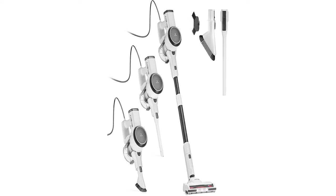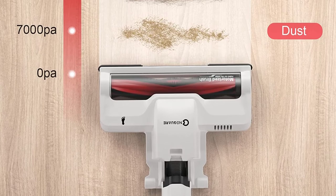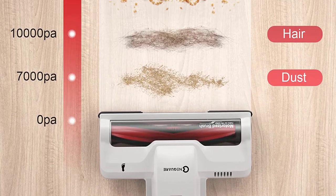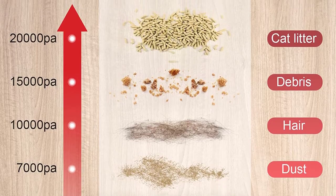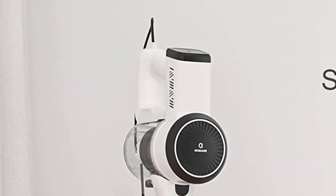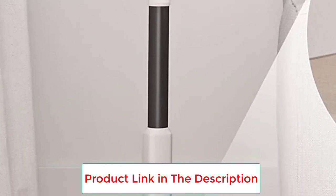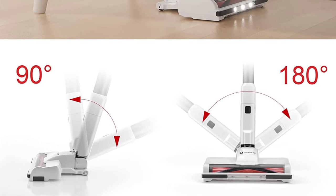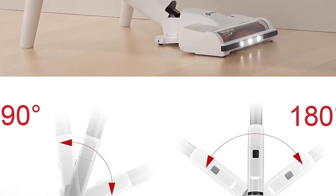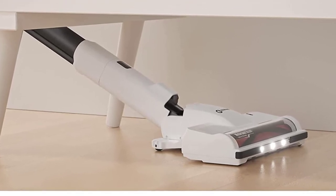During our lab test, our testing team was particularly impressed with this model's setup process as well as its noise level, giving it 5 stars for both attributes and noting that assembly took just two short minutes to complete. The vacuum easily slipped under a low-sitting couch and table and only struggled to navigate thicker, high-pile carpet. It was very easy to control on hardwood and low and medium-pile carpets, sucking up all materials in just a few passes.